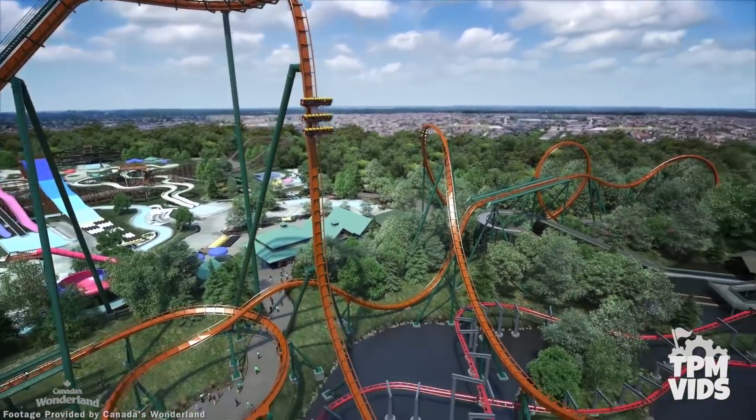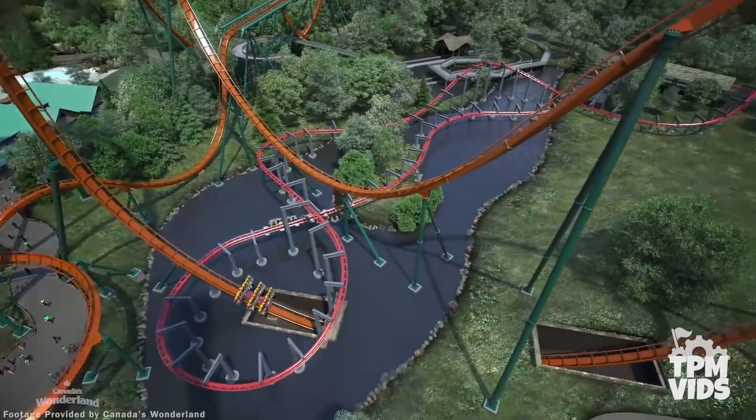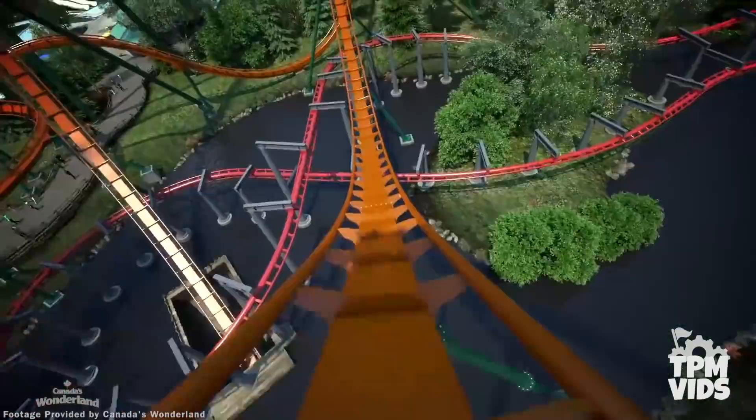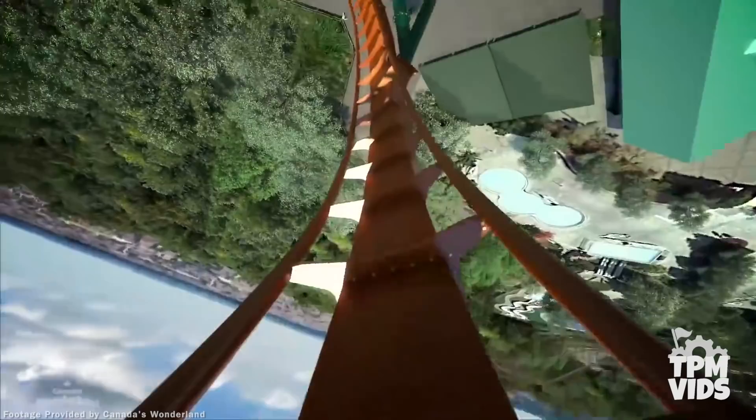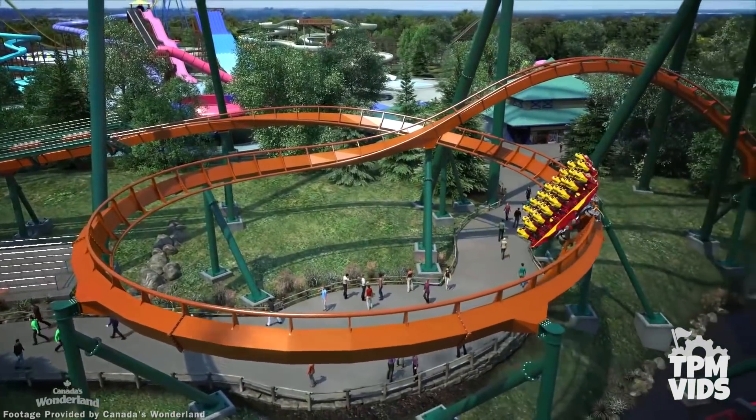A few years in the making in planning and design, but what you see behind us will eventually go straight up and have a 245-foot, 90-degree straight drop. Yukon Striker will be the third B&M coaster at Canada's Wonderland but the first dive coaster in Canada. What's unique about a dive coaster is the trains — they're floorless, so your feet are hanging down with just track beneath you.